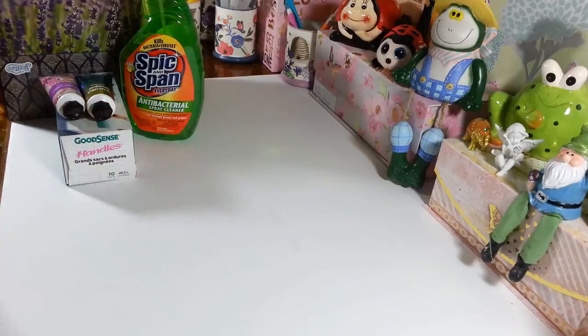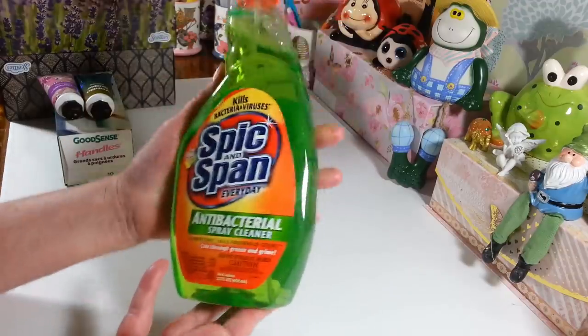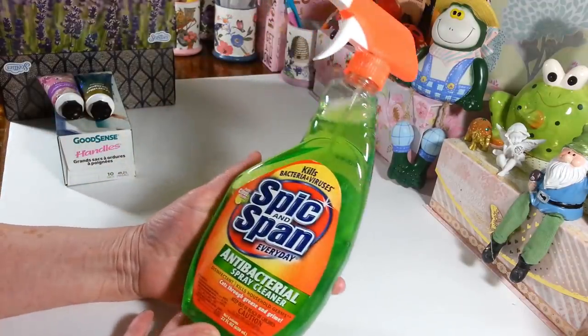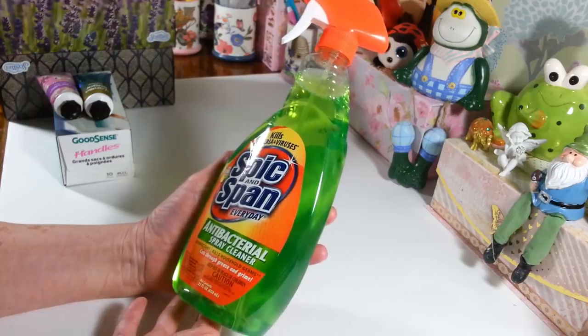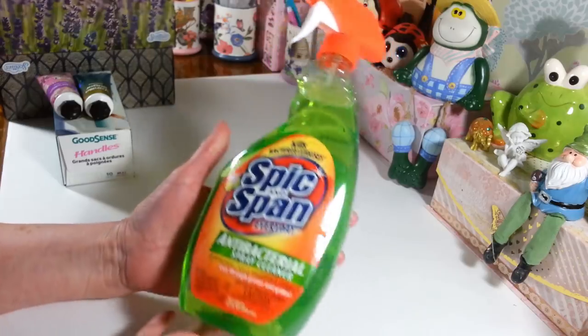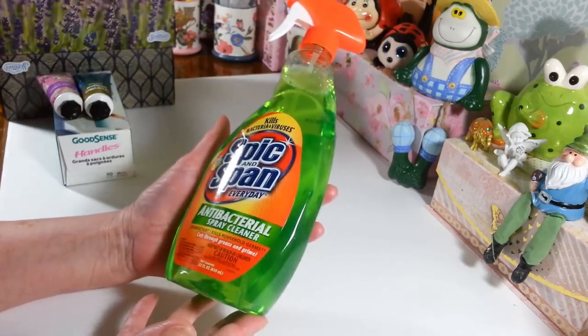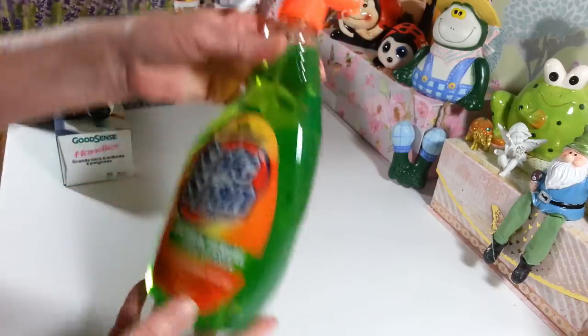I did pick up a few things that I needed. I grabbed another one of these — I've been using this stuff like crazy — the antibacterial Spick and Span. I think this is a great deal for a buck. It kills household germs, it's a disinfectant, and I love this one because it doesn't have a really bad smell. It's a very light citrus scent and it's a 22 fluid ounce bottle, so it's a good deal.